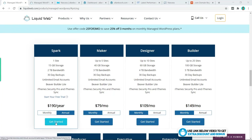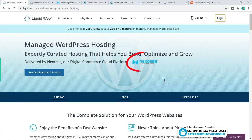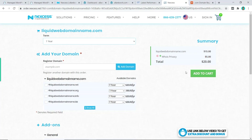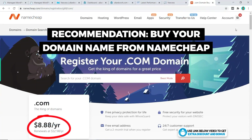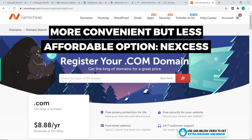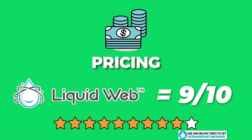For this tutorial, I'm going to pick the Spark plan and click Get Started. Regarding domain name cost, if you purchase from Nexus — which is part of Liquid Web's main company — it will cost you $20 per year. I don't recommend this, as domain names from hosting providers always cost more. What I recommend is buying domain names from Namecheap, which costs only $8.88 per year with WHOIS guard included for free — roughly half the price. The overall pricing score I would give Liquid Web is a 9 out of 10.